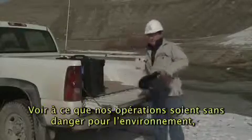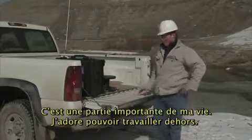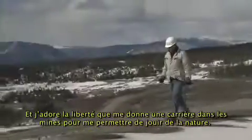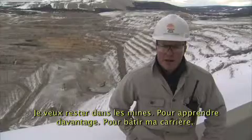Making sure our operations are environmentally friendly is more than just part of my job — it's part of my everyday life. I love being able to work outdoors, and I love the freedom that a career in mining gives me to enjoy nature. I plan on staying in mining, learning more, and building my career.